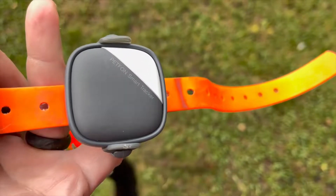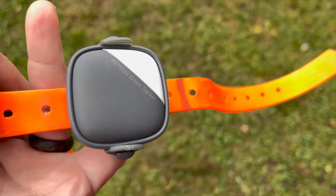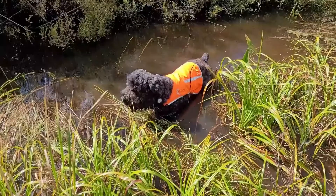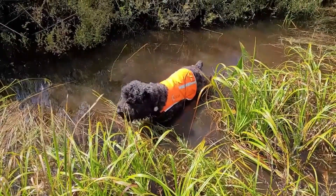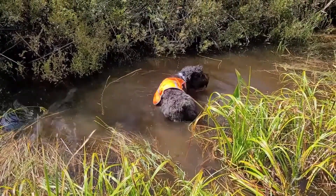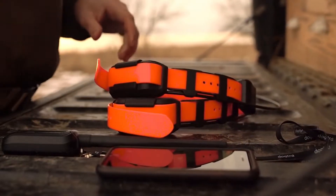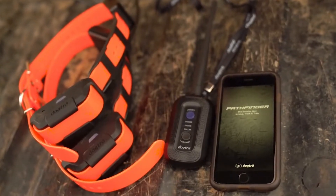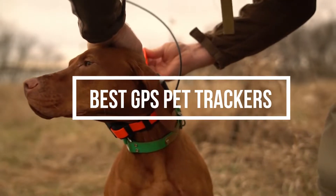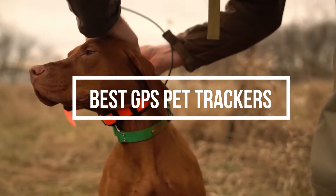Having a pet is fun and all till it goes missing. Often, our cats and dogs tend to take a detour and don't return home for days. Sometimes the worst happens and they get lost. To prevent that from happening, you absolutely need a GPS pet tracker. It will help you keep up to date with your pet and find them immediately after they go missing. In this video, we are going to share five of the best GPS pet trackers for your loved ones.